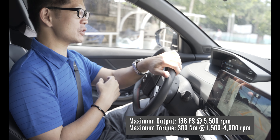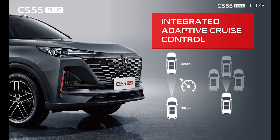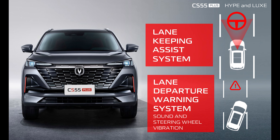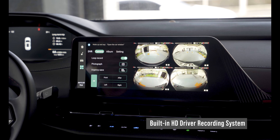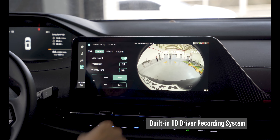It comes with a set of Advanced Driver Assist Systems, or ADAS, such as forward collision warning, integrated adaptive cruise control with traffic jam assist, lane departure warning, and lane keep assist. It also has a unique HD recording system which compensates for the need for a dash cam, and a surround view system that projects a 540-degree view of the car's surroundings.